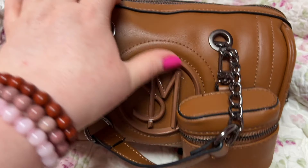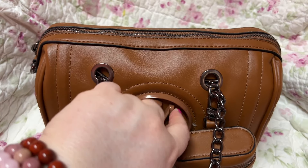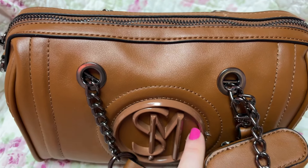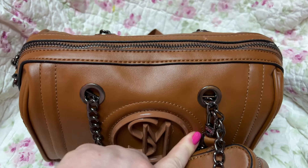I wear all my bracelets all the time. I need to do a collection video so y'all can see them all. Okay, but this purse — let's get back to the bag now.